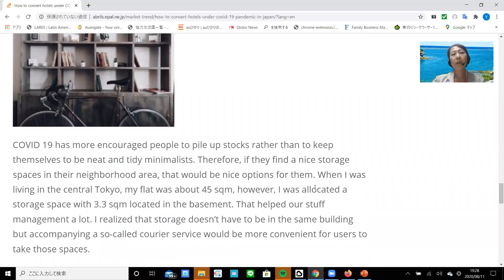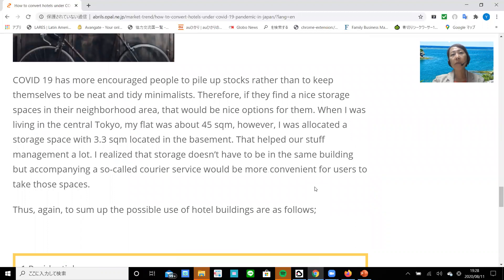Number six: storage rooms. COVID-19 has encouraged more people to pile up stocks and belongings, rather than keeping themselves as neat and tidy minimalists. Therefore, if they find nice storage spaces in their neighborhood, that would be a nice option. When I was living in central Tokyo, my flat was about 45 square meters; however, I was allocated one storage space of about 3 square meters in the basement, and that helped with belongings management a lot. I realized that storage doesn't have to be in the same building as one's apartment, but accompanying a delivery service would be more convenient for users.